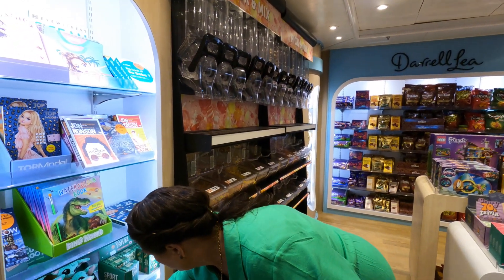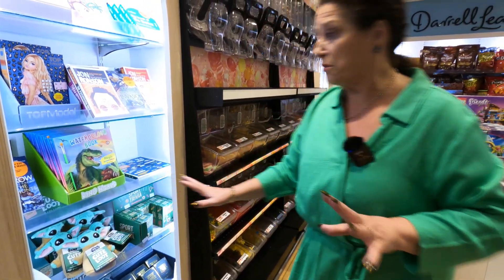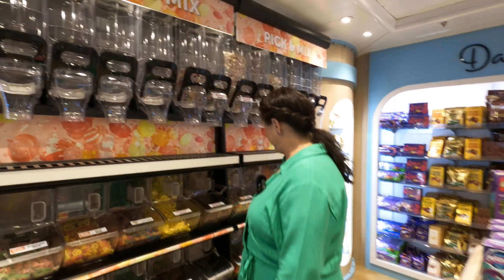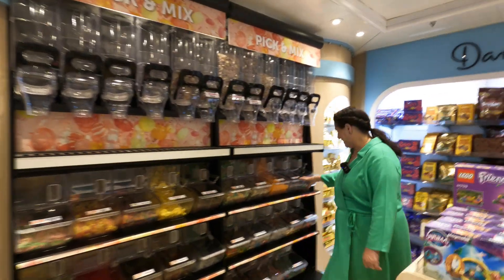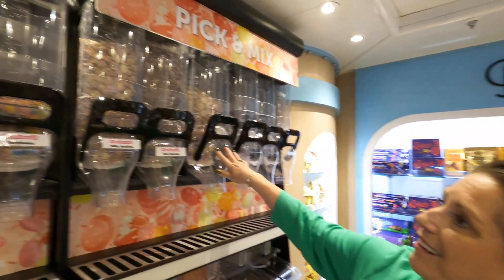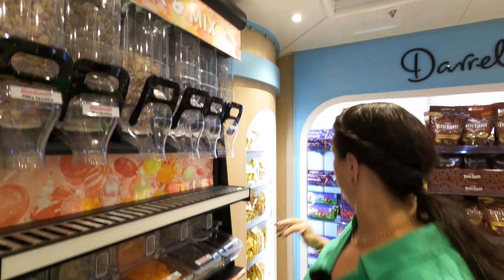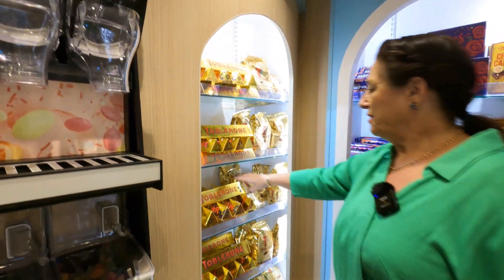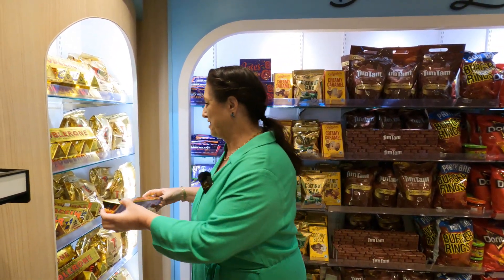I didn't know those were there, so we might have a look. These are only $12 — sports trivia, they're great. Look at this: pick and mix! How fantastic is that, just to satisfy your sweet tooth. They've got ones on the top here as well — Chuck Sparkles, don't let the kids see this. And we've got the Toblerone assortment, the size you can only ever get at the airport or on board a cruise ship.